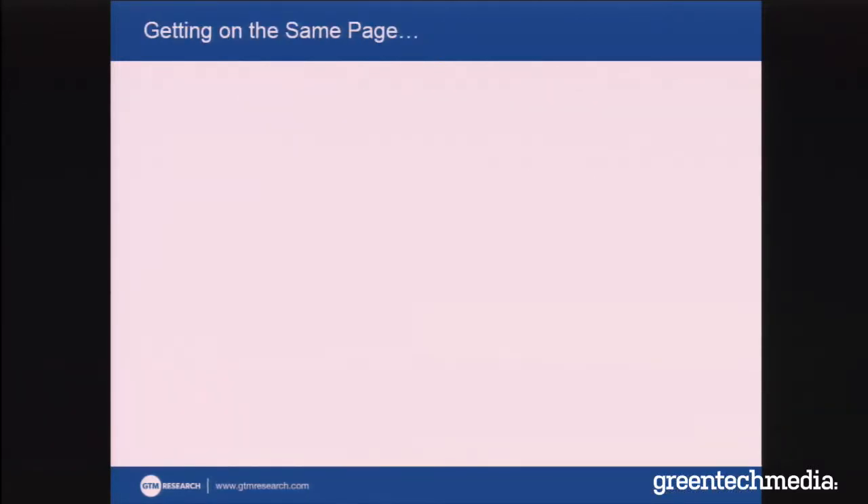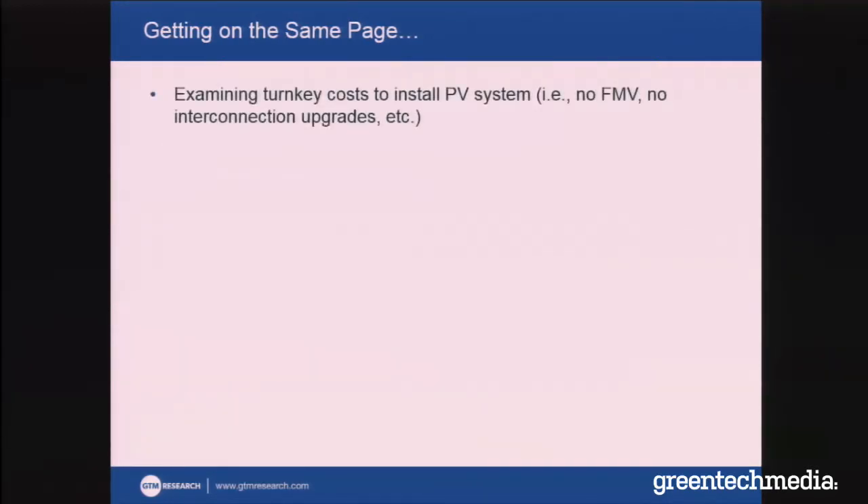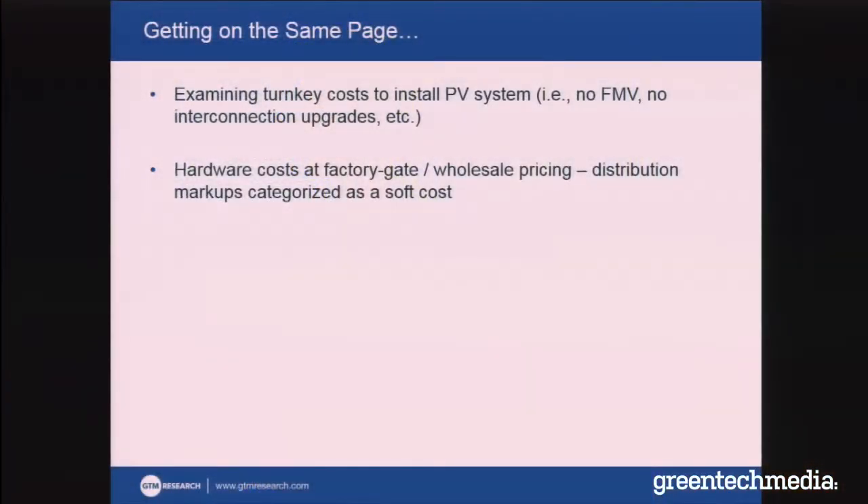Before we go on, I just want to make sure we're all on the same page. When we're talking about installation costs here, we're talking about turnkey costs to install the PV system — not fair market valuation — and just the PV system itself, so nothing like interconnection upgrades or grid upgrades to support that system. When we talk about hardware costs for modules, inverters, and balance of systems, we're talking about factory gate and wholesale prices, not what you would buy from a distributor.